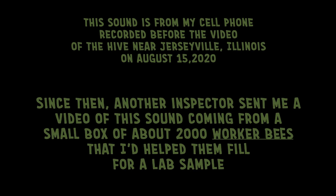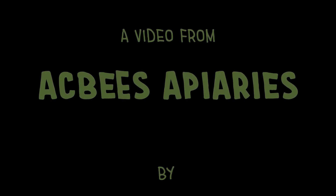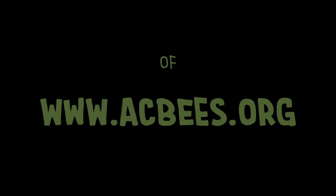Since then, another inspector sent me a video of this sound coming from a small box of about 2,000 worker bees that I'd helped fill for a lab sample. So why and how do they make it? It appears it's just another unexplained mystery of the honeybee.